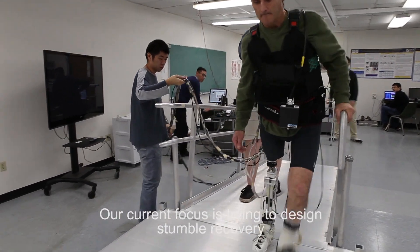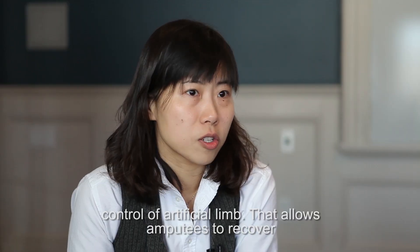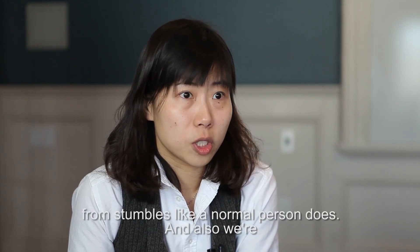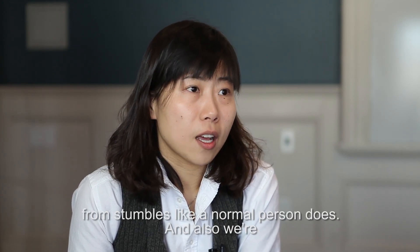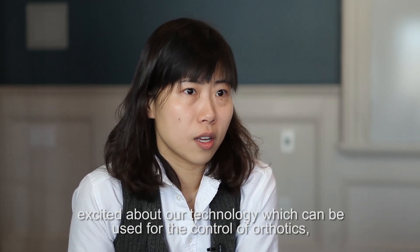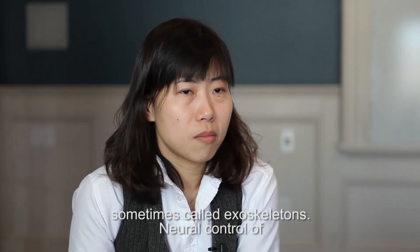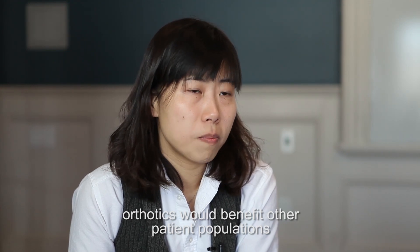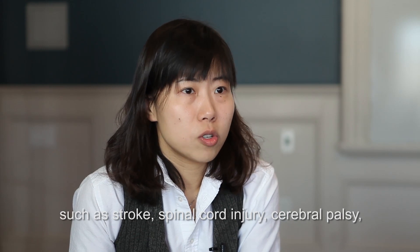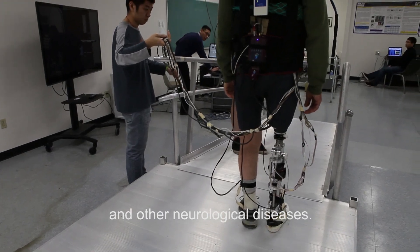Our current focus is trying to design a stumble recovery control of artificial limbs that allows amputees to recover from stumbling like a normal person. We're also excited about our technology being used for control of orthotics, sometimes called exoskeletons. Neural control of orthotics would benefit other patient populations, such as stroke, spinal cord injury, cerebral palsy, and other neurological diseases.